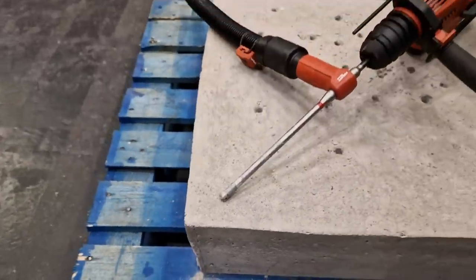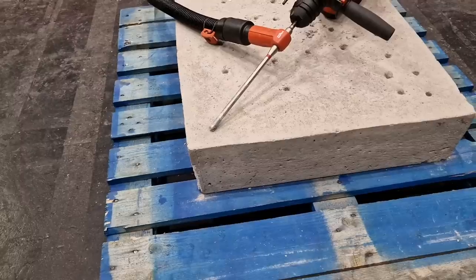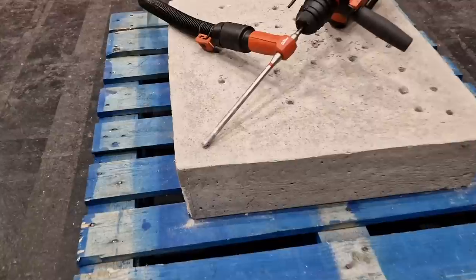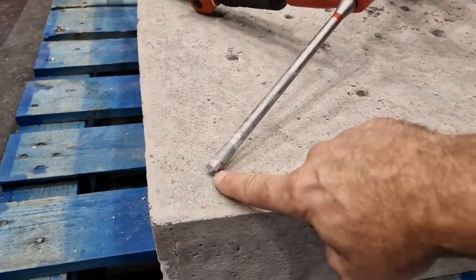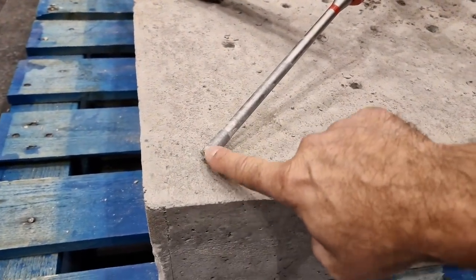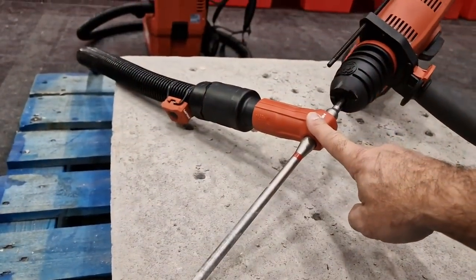Dust control — one of the drill bits I saw here today is incredible. It has its own dust extraction right through the middle. We're talking an SDS drill bit. When I saw it in action, I was just blown away because you can use it overhead in concrete, drill the holes, clean them out enough for you to get your chem fix in and put your resin anchors in.